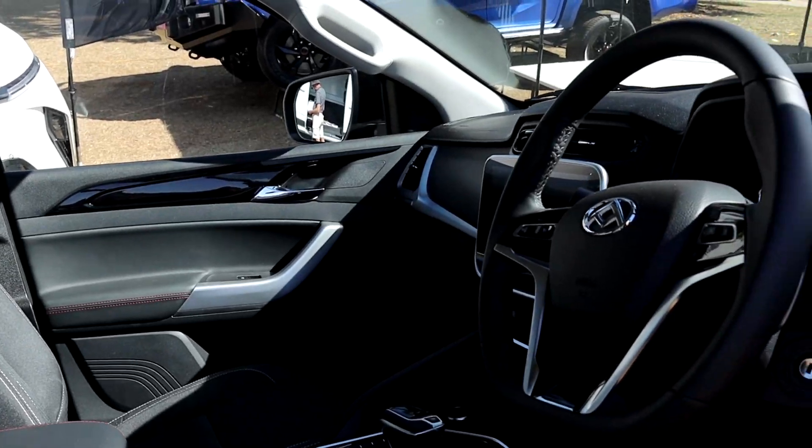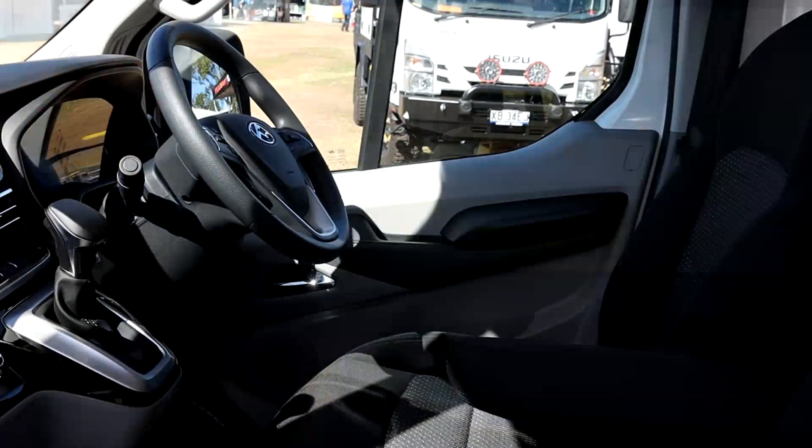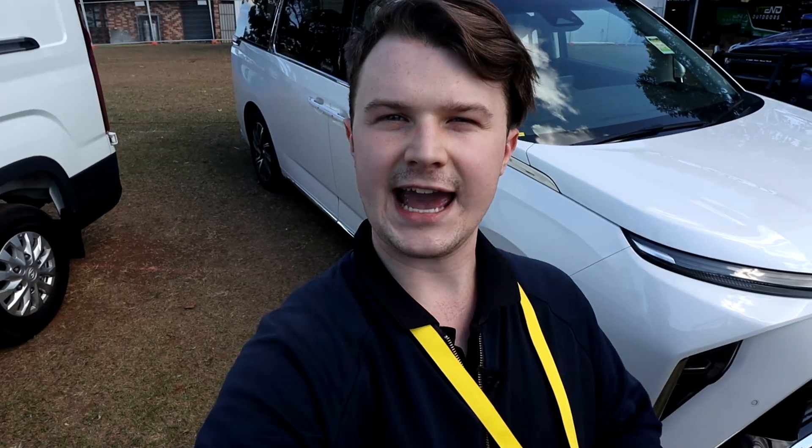We'll be here from September 15 through 17 from 8:30 a.m., so if you'd like to come and have a look at a new van, people mover, or ute, then come and check out the LDV range.